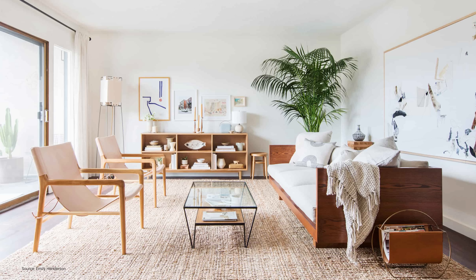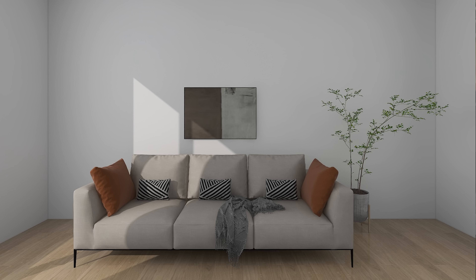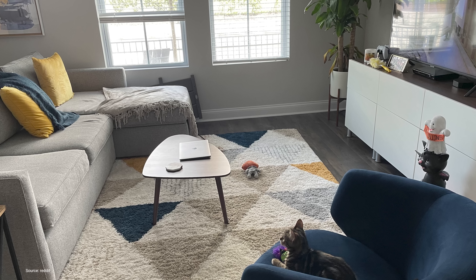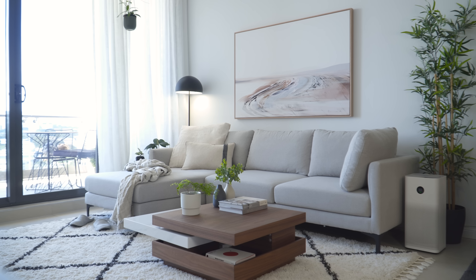Ideally, you want a rug that you can put all four legs of your lounge onto, or at least the two front legs if you have a smaller space. The same goes for artworks — if they are too small, your eyes will gravitate towards the large blank space around it. The general rule is to aim for an artwork piece that is half to two-thirds of the width of the furniture it is going to be hung above. For coffee tables, aim for at least half the horizontal length of the sofa and no more than two-thirds, to ensure the right scale in relation to existing furniture.